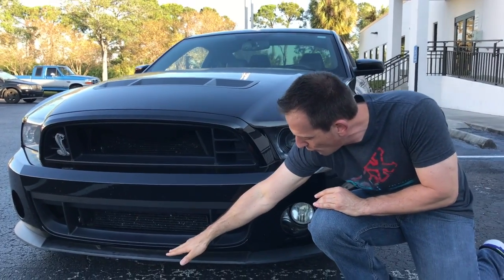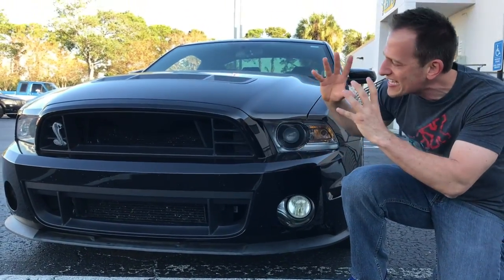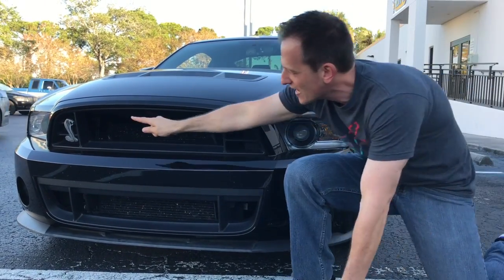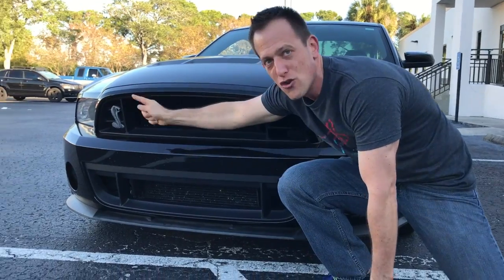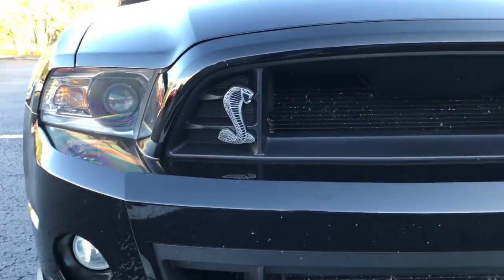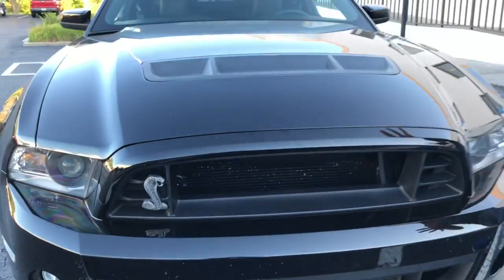It's got this beautiful flat black splitter, and you can see it's got that classic styling that you just don't see. There's the Cobra — when you see that come up in your rear view mirror, do not mess with this car. It's not a stock Mustang.